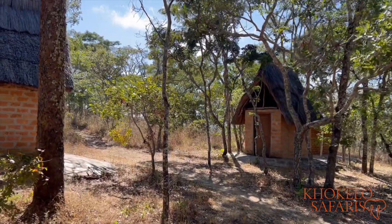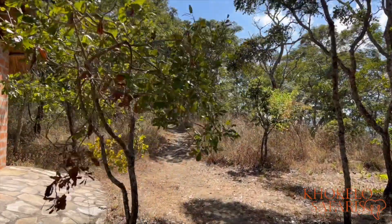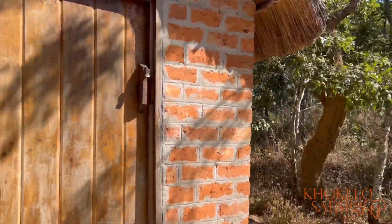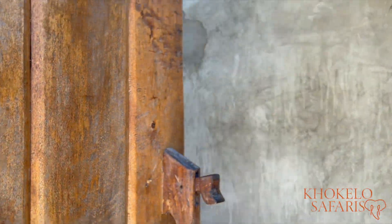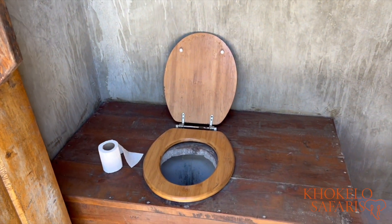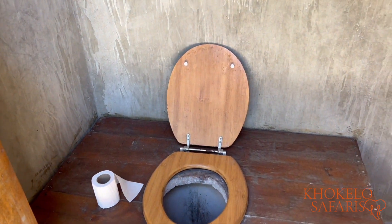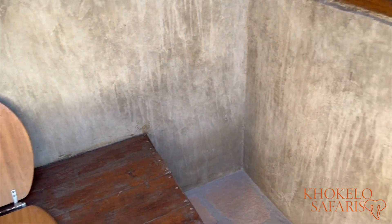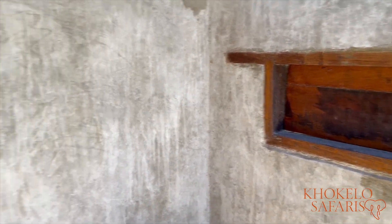I'll just show you one of the toilet blocks. You can judge for yourself. It's always clean — they clean it at least once a day. There is your throne where you can sit on. Toilet paper is provided. Typical long drop toilet, nothing fancy, but it does the job perfectly.